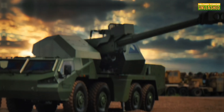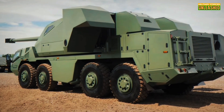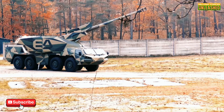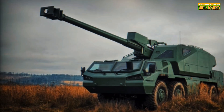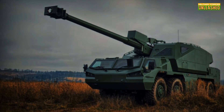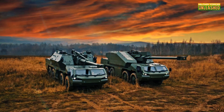Did this look into the Dita blow your mind as much as it did ours? If so, you know the drill — smash that like button, hit subscribe, and share this video with every military tech nerd you know. And let us know: what do you think about AI-driven artillery systems like the Dita? Are they the saviors of soldiers, or are we creating problems we can't control? The comment section is waiting for your hot takes.